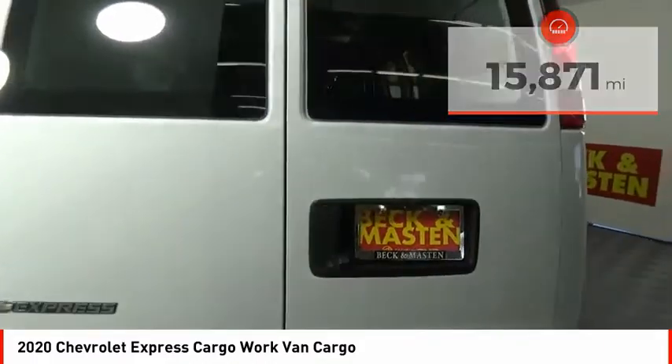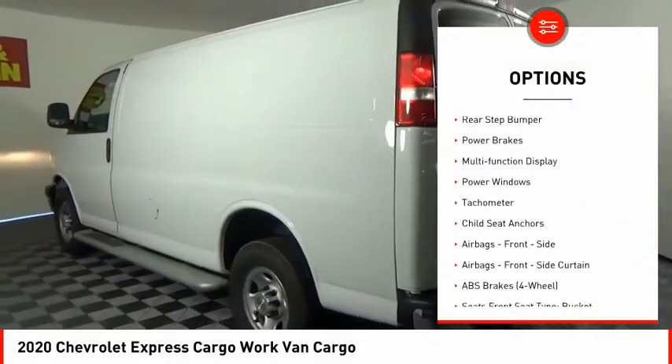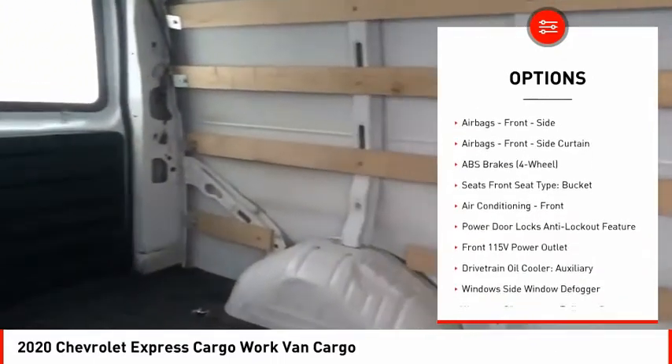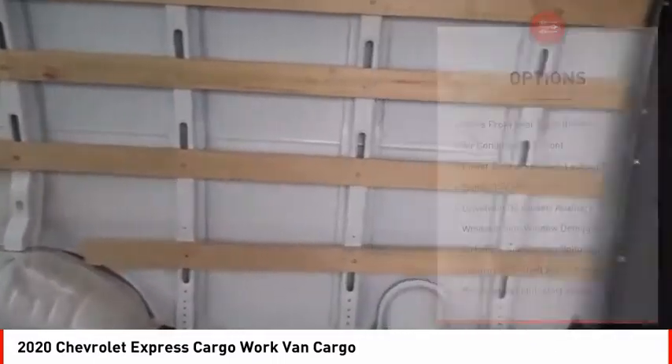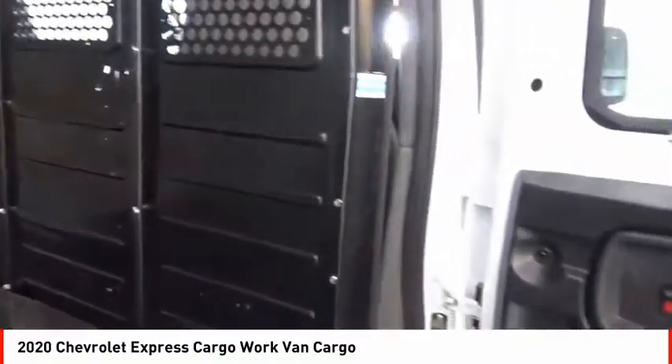Here are some of this vehicle's great options: traction control, stability control, auxiliary transmission fluid cooler, daytime running lights, rear step bumper, power brakes, multi-function display, power windows, tachometer, and child seat anchors.